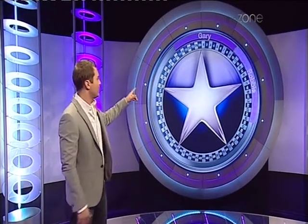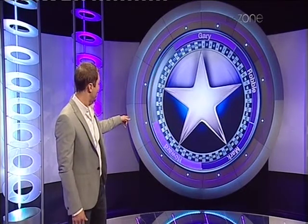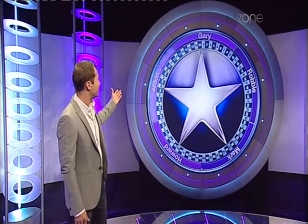Let's see who we're going to add — just for an example, of course, because this isn't for real. We've got Gary, we've got Robbie. Can you guess who's coming up next? Yeah, Mark. And we've got Howard. And of course the last guy — what was his name? Yeah, Jason, that's right.